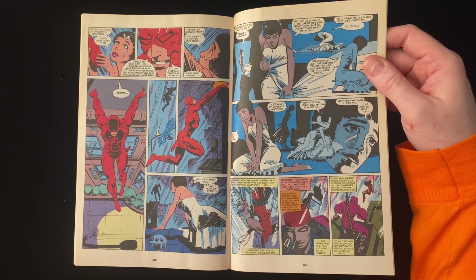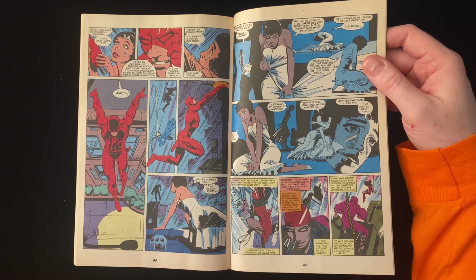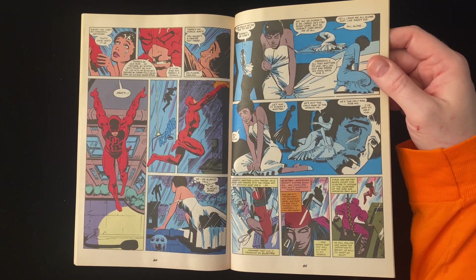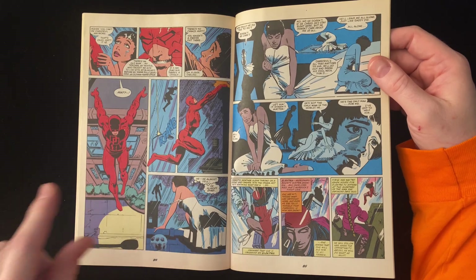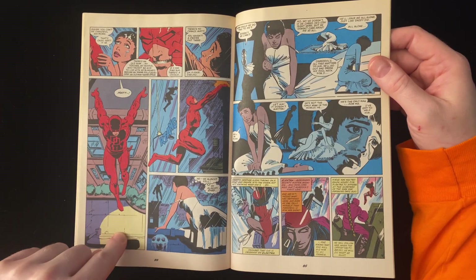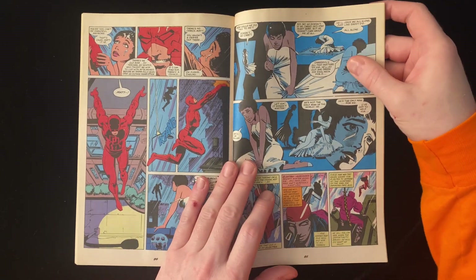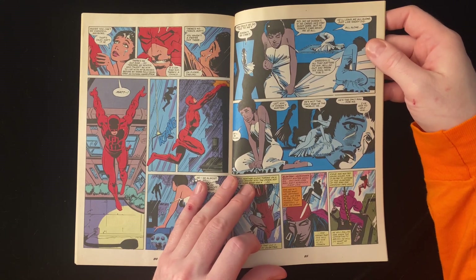This is when he has to hunt down Stick to help him. 'If I can find him, there's a chance.' Story-wise, this would have been when we were introduced to Stick, because the earlier parts with Elektra and Stick came later in the run, I want to say. And Heather — poor Heather: 'He's not the only man in the world. He's the only man for me.'